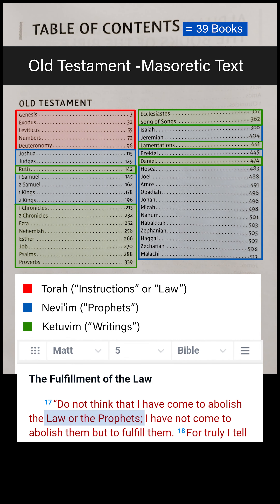So when Jesus said he came to fulfill the Law and the Prophets, these are the books he was talking about, which shows us which Testament Jesus came to fulfill.